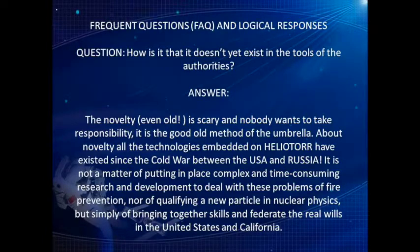Frequent questions (FAQ) and logical responses. Question: how is it that it doesn't yet exist in the tools of the authorities? Answer: the novelty, even if old, is scary and nobody wants to take responsibility — it is the good old method of the umbrella. Regarding novelty, all the technologies embedded on Heliotor have existed since the Cold War between the USA and Russia. It is not a matter of complex and time-consuming research and development, nor of qualifying a new particle in nuclear physics, but simply of bringing together skills and real will in the United States and California.